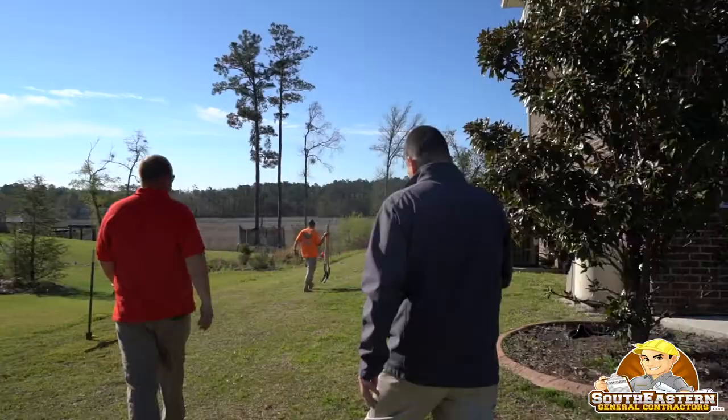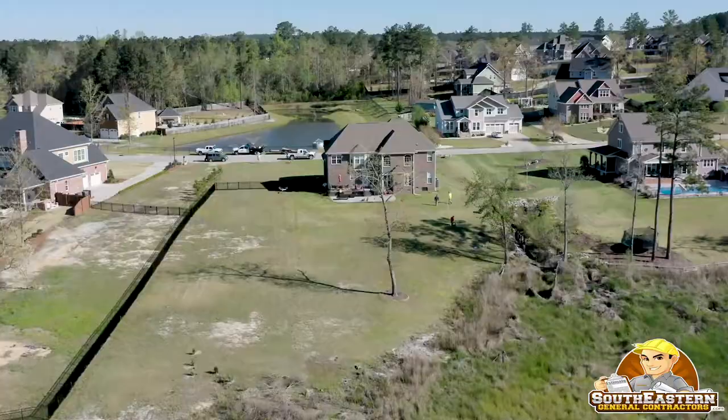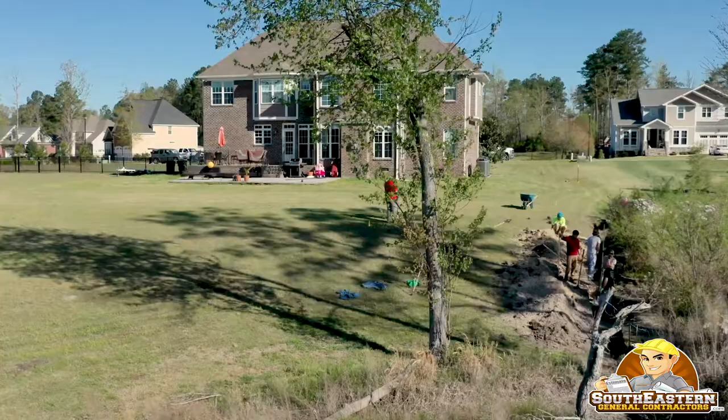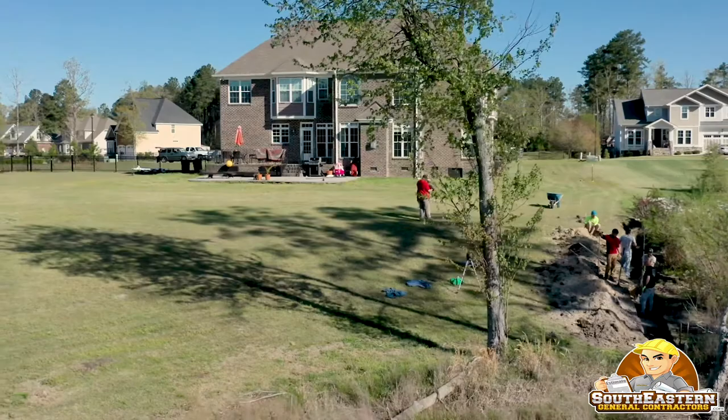Hey, this is Ralph Locklear with SoutheasternGeneralContractors.com. Today we're on a brand new project, day one, and it's a unique project — something we don't do all the time, but we've made an exception. We're doing a large addition onto an existing home that has its own cabana, and it's going to have a very unique outdoor landscape, something of the sort you'd probably see on HGTV.